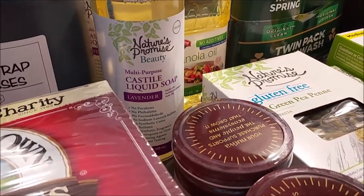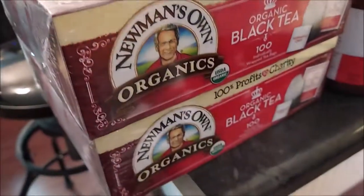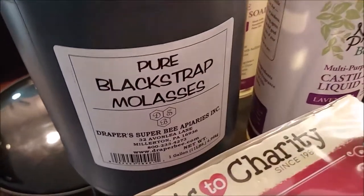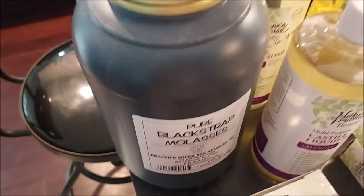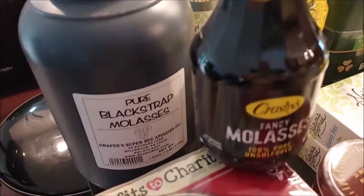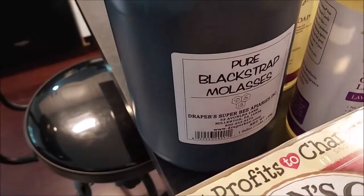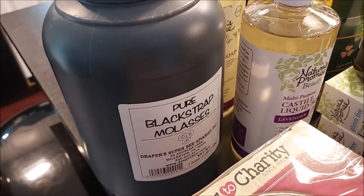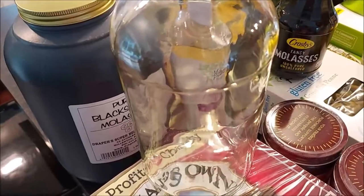I grabbed some more tea to put back in the pantry. We also went to a local farm and found a gallon-size jug of molasses for $18.99 — a really great price compared to buying 16-ounce bottles. I calculated I'm saving almost nine dollars buying in this large form. We use molasses pretty regularly. I'm going to repackage it in saved glass bottles to get it out of the plastic while we use it up.